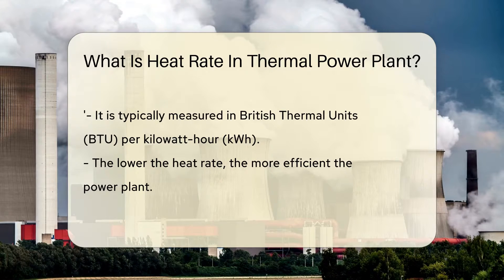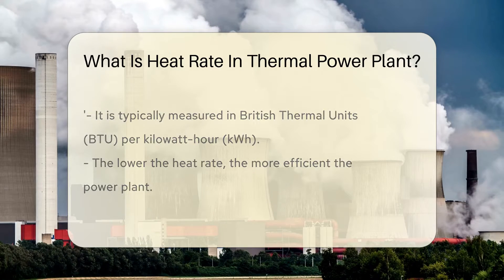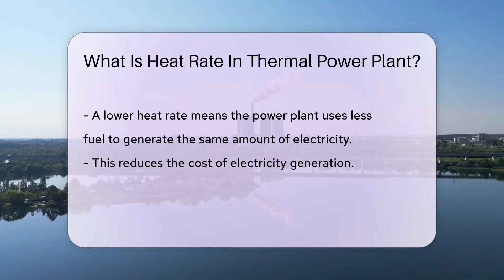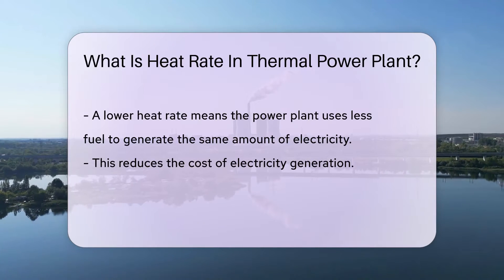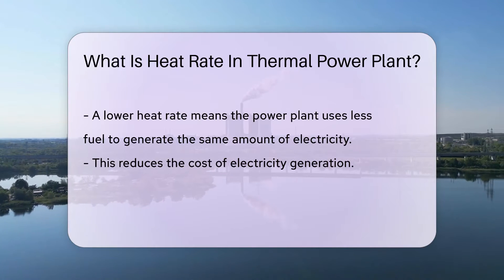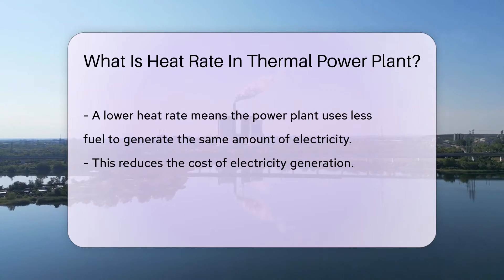The lower the heat rate, the more efficient the power plant is. A lower heat rate means the power plant uses less fuel to generate the same amount of electricity. This not only reduces the cost of electricity generation, but also lowers the emission of greenhouse gases, making the power plant environmentally friendly.